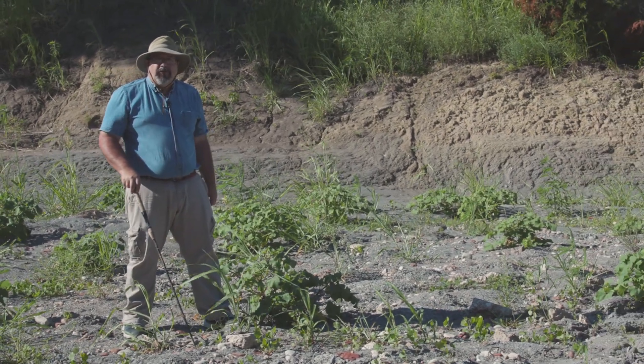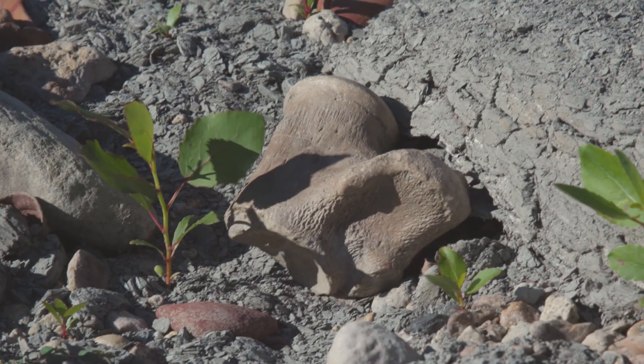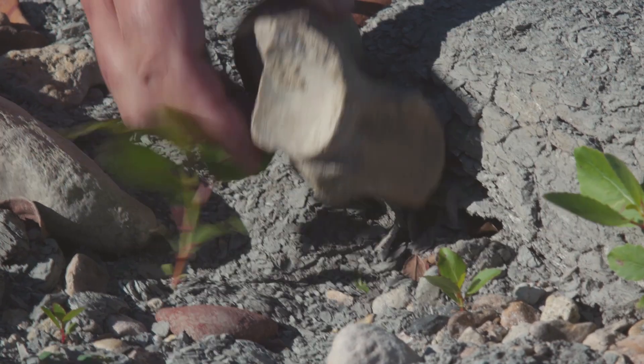We're still down here in the North Sulphur River and we just made a great discovery. Right over here in the gravel is a large vertebra from a mosasaur.